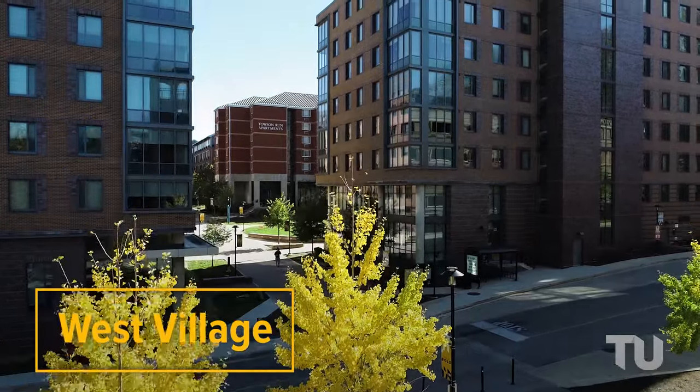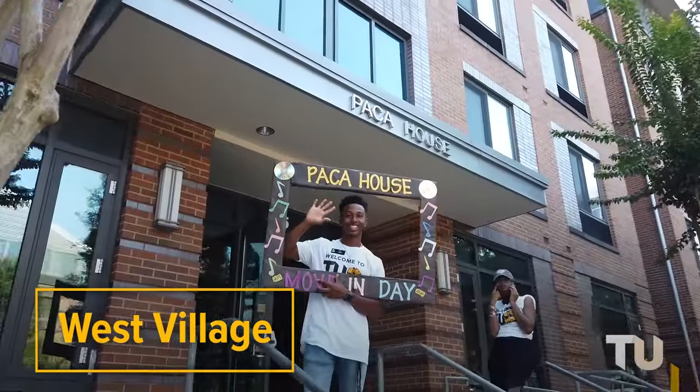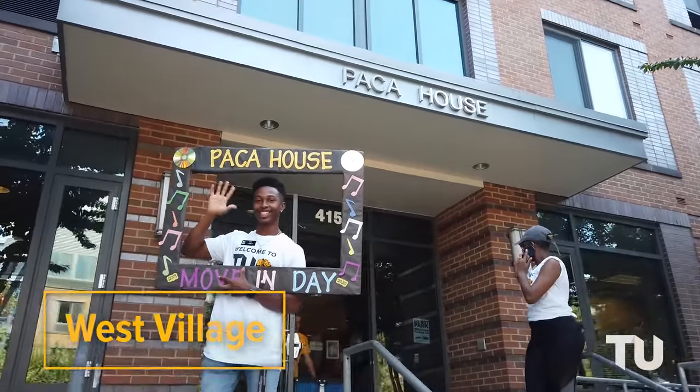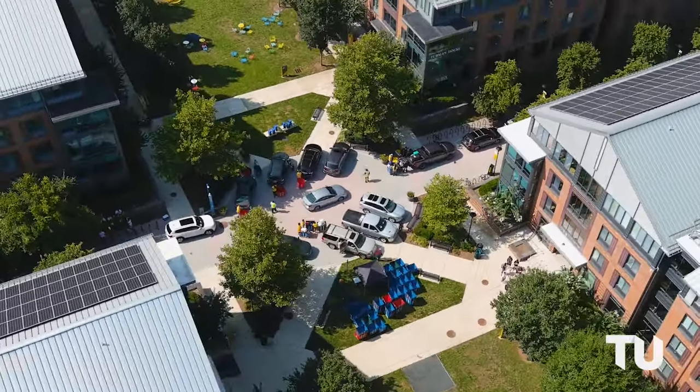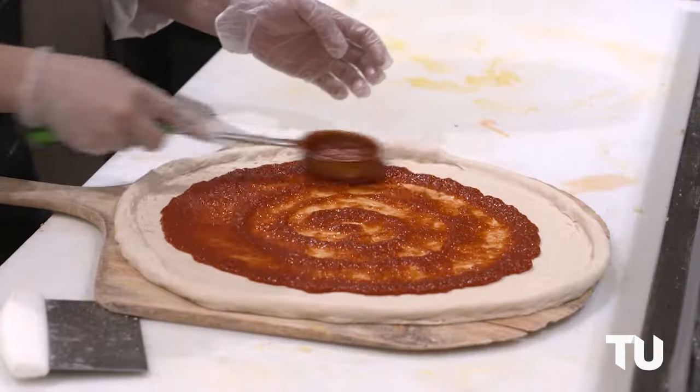Right now we're in West Village, which is home to various residence halls and one of our two student unions. West Village Commons is a hub for student life on campus — it has everything you need. There's an all-you-can-eat dining hall, plus plenty of delicious a la carte meal options.